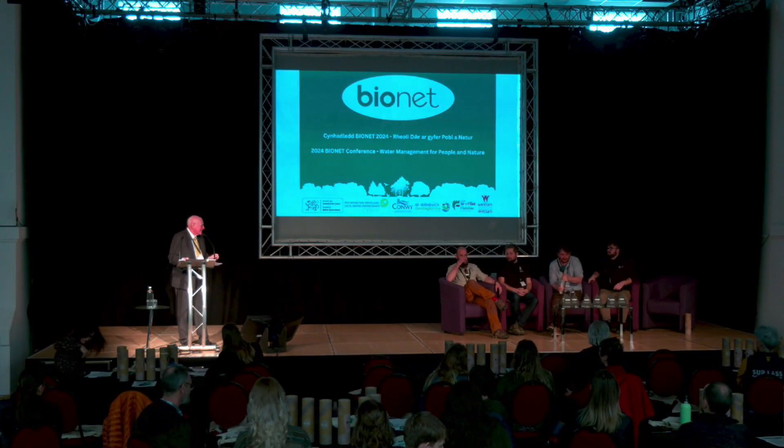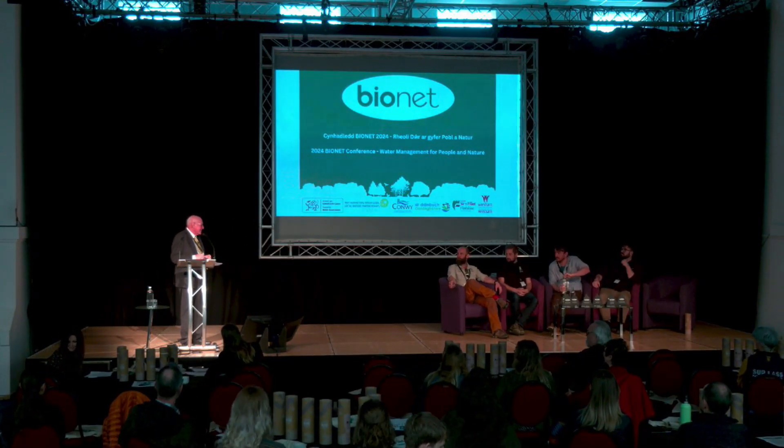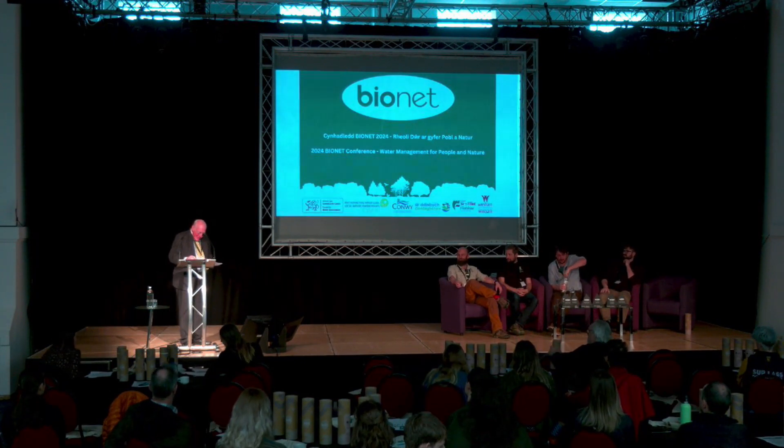Thank you very much for that, Joel. There are a number of questions, I think, that come on with that presentation. Our next speaker is Dr. Liam Whitmore of North Wales Rivers Trust. He's the lead restoration officer, with extensive experience in fieldwork spanning UK waters and international settings. He's currently spearheading an ambitious project aimed at mitigating nutrient loss and reducing phosphorus loads in the Clwyd catchment through innovative nature-based solutions. His presentation will focus on the Alvin Bach project.